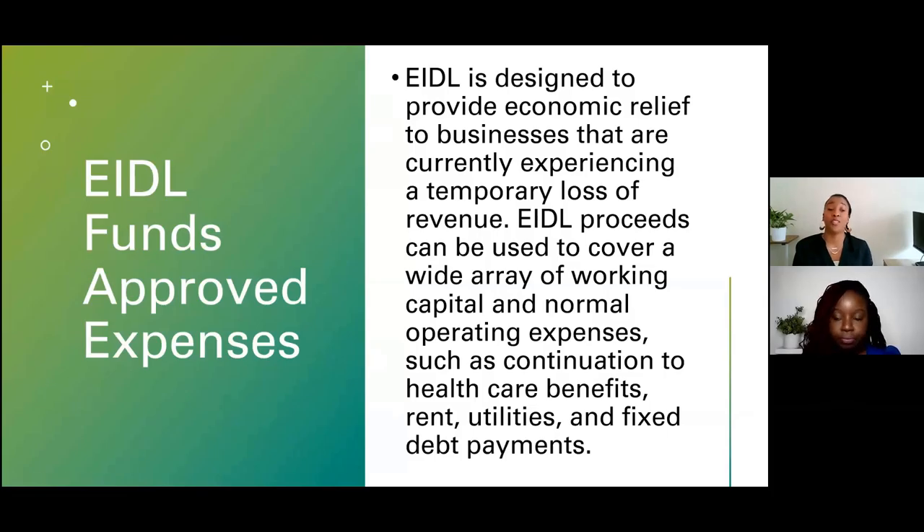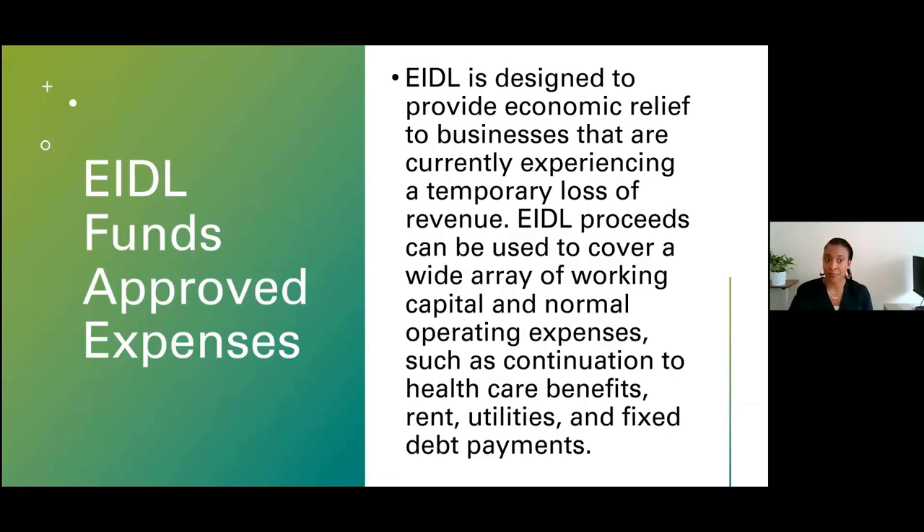Approved expenses for EIDL can be used to cover a wide array of working capital and normal operating expenses, such as continuing health care benefits for yourself or your employees, rent, utilities, and fixed debt payments. You may have had to expand technology, increase your web presence or Wi-Fi, or do that for your employees as well. Those funds can be utilized for all of those things — you just want to make sure you're documenting them.